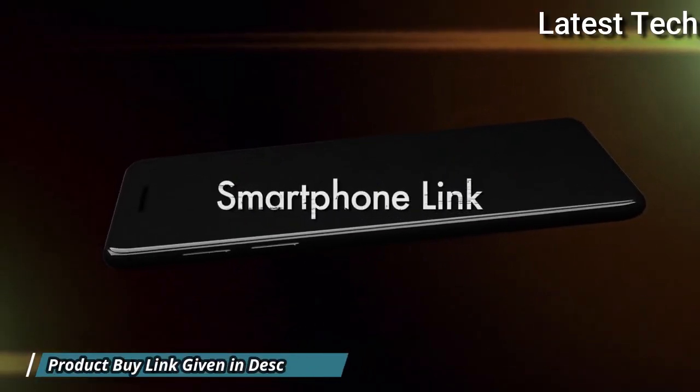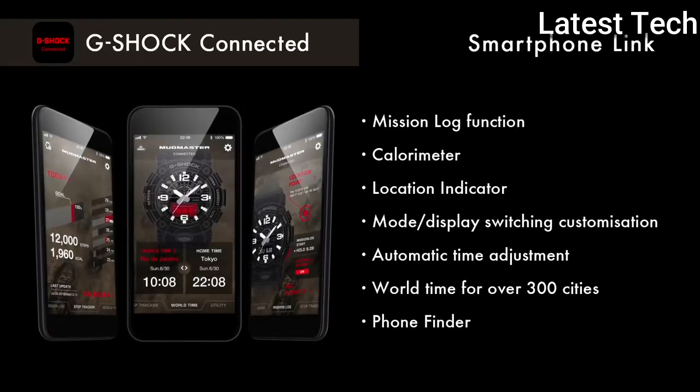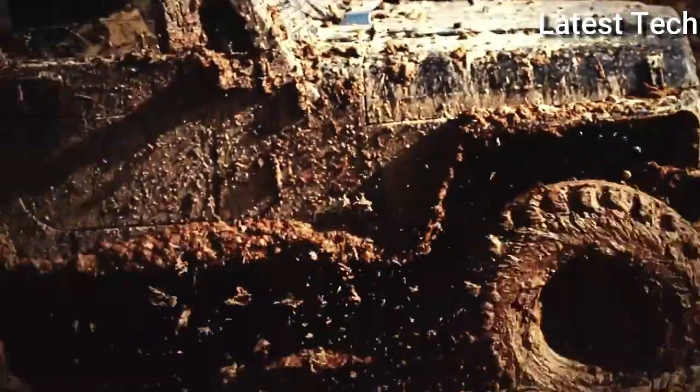Altitude, Barometer, Temperature Measurements, Accelerometer, Backlight, Alarm, World Time. Japanese Movement. Number 5.